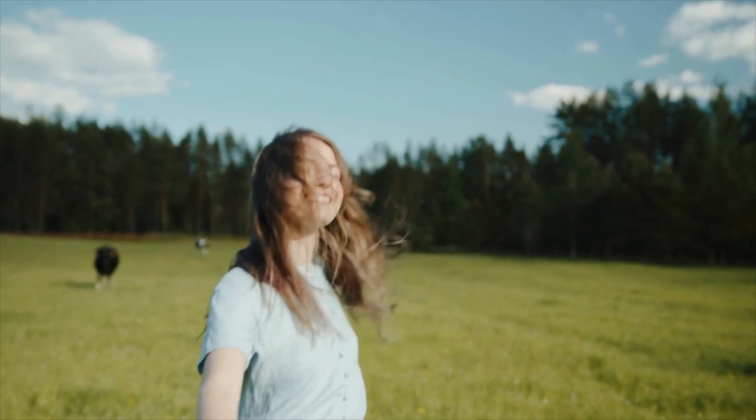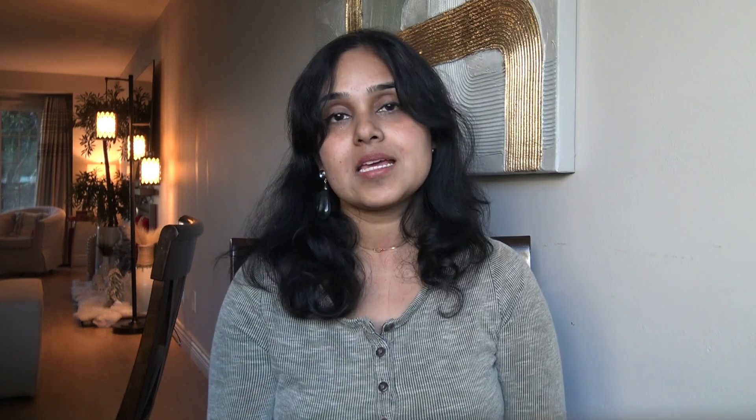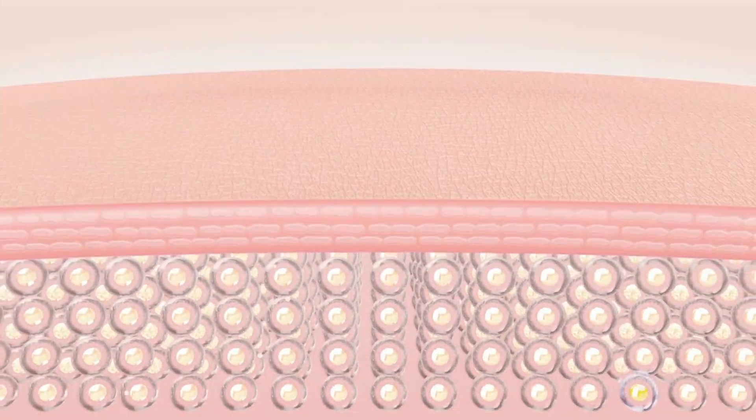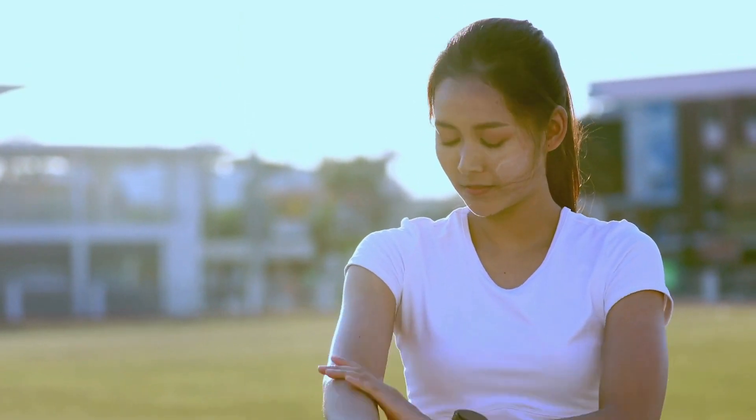Many experts agree there are positive steps you can take to feel and look younger. Let's start with our skin — something you must take care of every day, especially when you go out in the sun. From 9 AM to 4 PM the UV rays are the harshest, so make sure to apply sunscreen when you go out during this time.